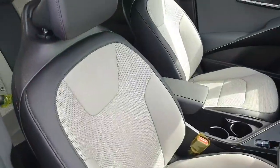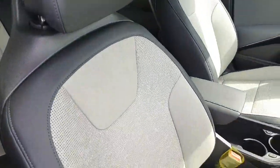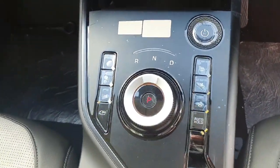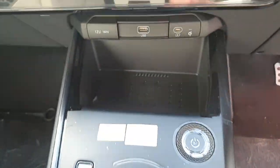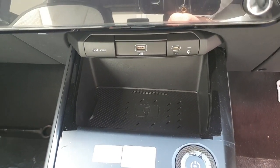In the front we have fully electric adjustable seats — these are half leather seating — your automatic gear selector with your heated steering wheel, cooled seats and heated seats, storage below with wireless charger, Type-C ports and USB ports.